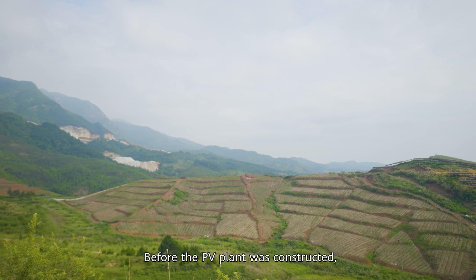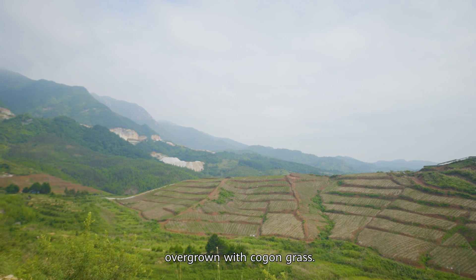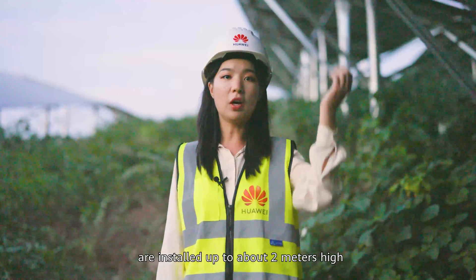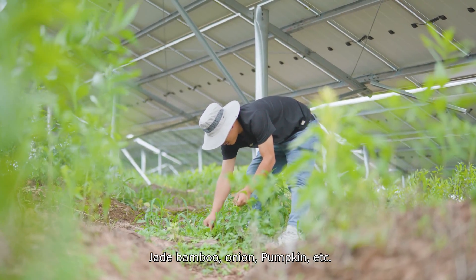Before the PV plant was constructed, it was a rocky desertification area overgrown with cotton grass. Now, as you can see, the PV panels are installed up to about 2 meters high, leaving enough space to grow jade bamboo, onion, pumpkin, and more.